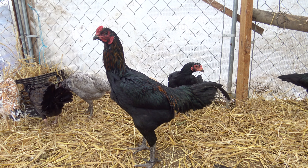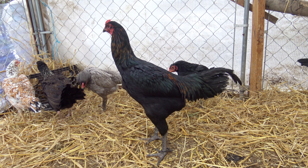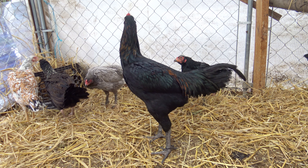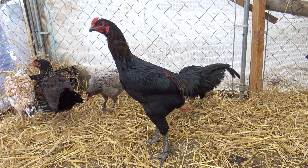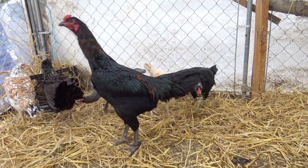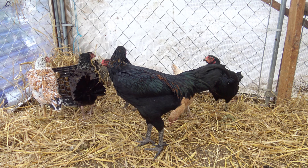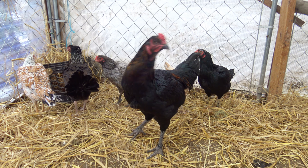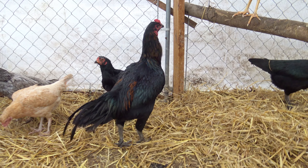Look at that — what an awesome bird. At only five, five and a half months old. Just incredible.